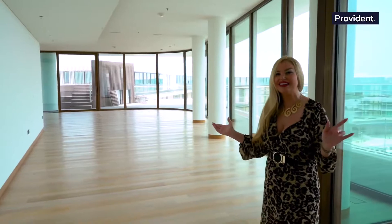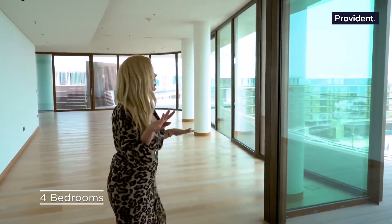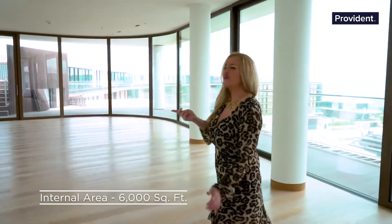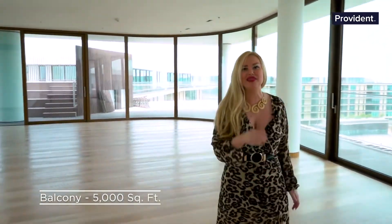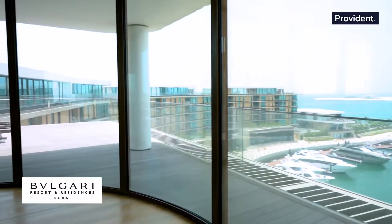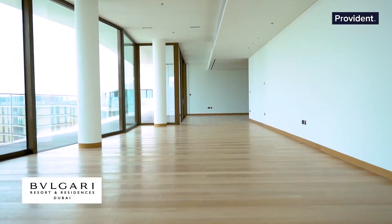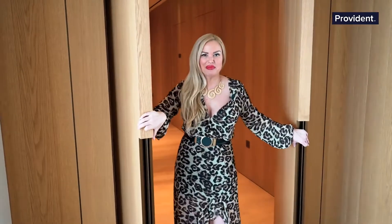This penthouse has 12,122 square feet. It's an entire floor — a four-bedroom penthouse. The internal area is just over 6,000 square feet, and we've got a huge balcony outside that's over 5,000 square feet. The great thing about this penthouse is the city view wing has all the bedrooms, giving you privacy on one side, and the marina wing has the kitchen, living, dining, and of course that fabulous infinity pool.